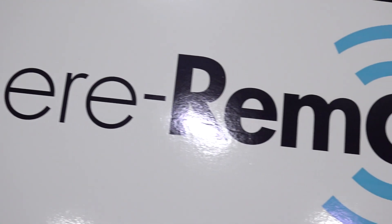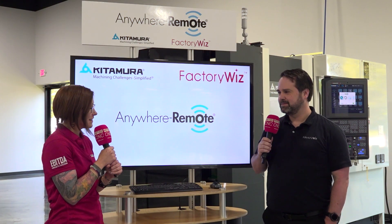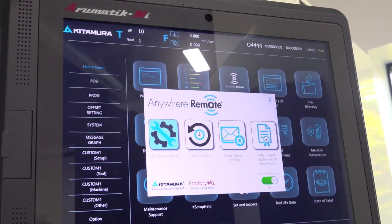I was going to ask you, what is Anywhere Remote? Because this is right in the center of your screen here. Well, Anywhere Remote comes pre-loaded on all new Kitamura machines. You can get your machine on the shop floor, get it all hooked up, start cutting parts, and then instantly set it up on your network so it's pushing information out via emails, TV dashboards, or to a full FactoryWiz monitoring system.